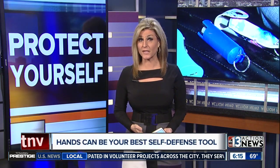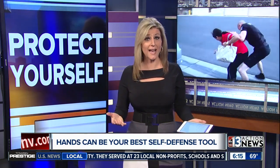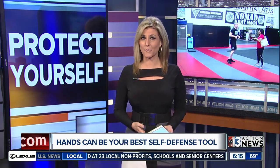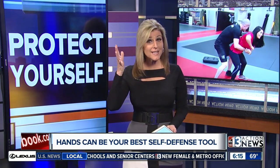We have told you about the different self-defense weapons that you can buy to protect yourself. But what if you had nothing on you and you were attacked? 13 Action News anchor Leslie Marine is live at Desert Freeze Park and explains how your hands can be your best weapon.